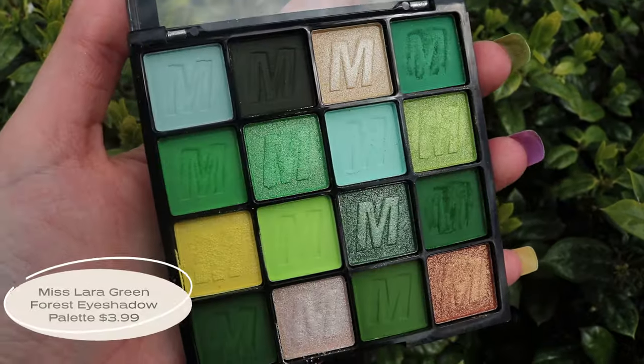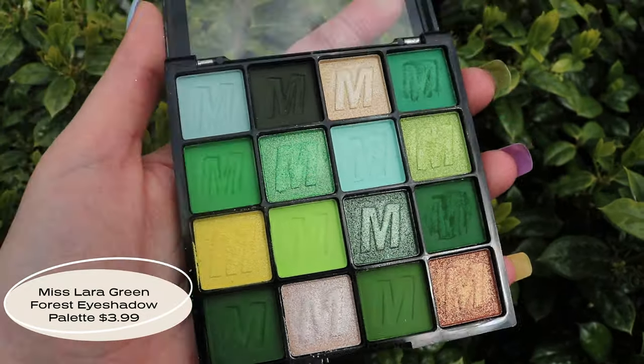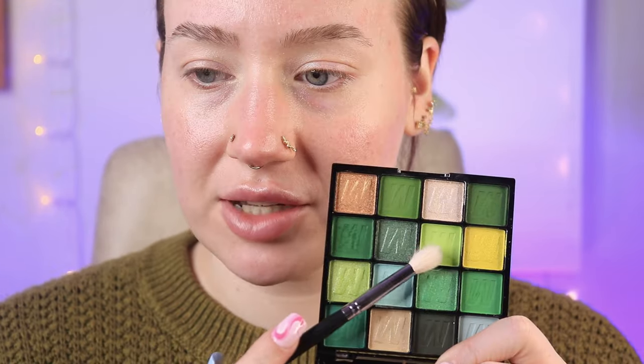I already swatched this and I'm not gonna lie, I'm not that impressed. I think we're just gonna have to do a lot of building, which I'm not completely opposed to. It's green — I love green. I want to play with this minty shade but I think I'll save that for another look. I already prepped my eyes with my Angel Eyes primer just to give it a fair chance.